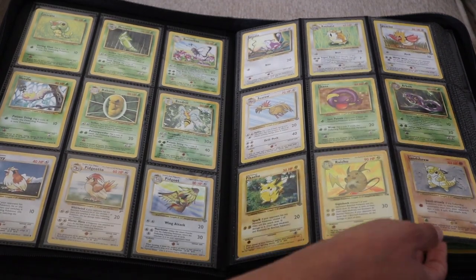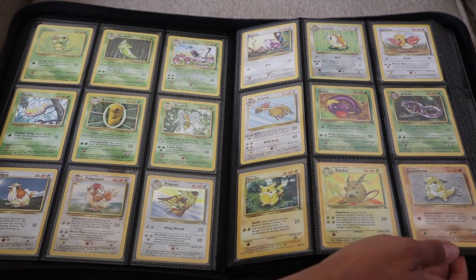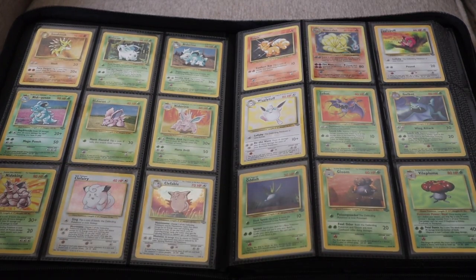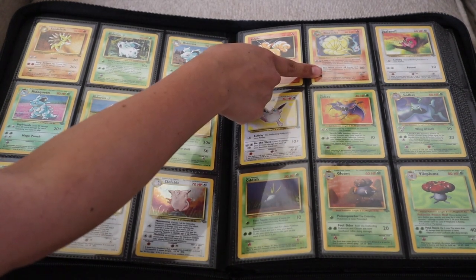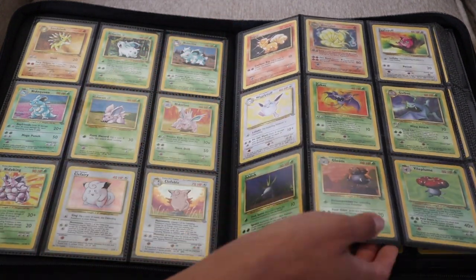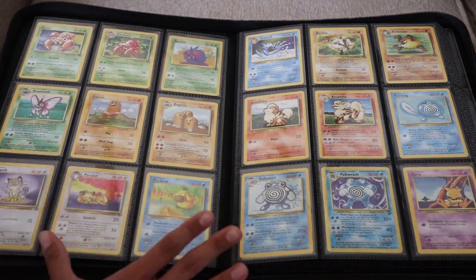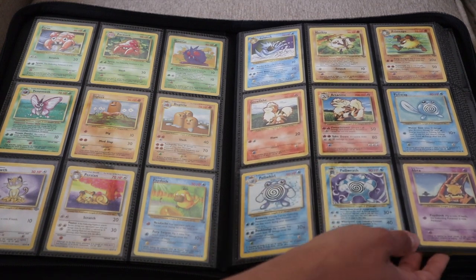Page two was already filled out last time, but here is a good look at pages two and three. The Clefable and the Nidoqueen were the newest additions here. Someone actually pointed out to me on one of my TikTok videos that my Ninetales is shadowless, which I never paid attention to because I don't really pay attention to whether my cards are shadowless or first edition. I solely collect them for the aesthetic, but I thought that was a pretty cool fun fact.